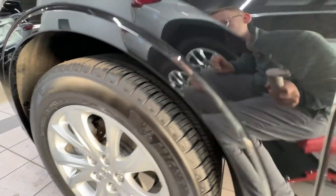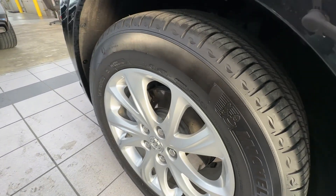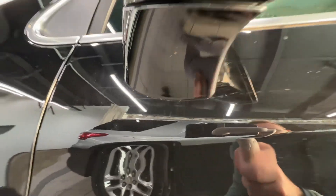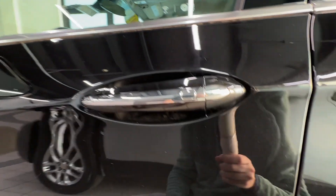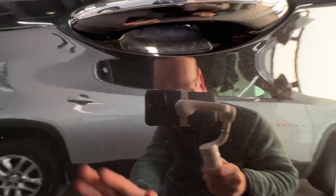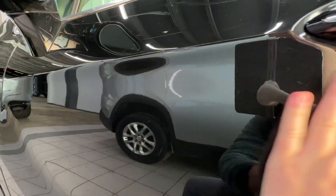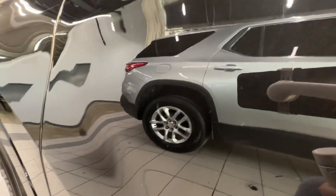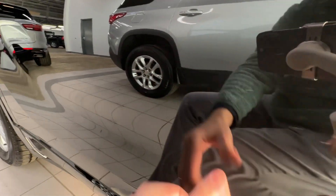Everything here on the left front fender looks good, and the left front wheel and tires look like they're nearly brand new. Looking through the side, other than a couple little fuzzies from our drying rag, everything looks really good.